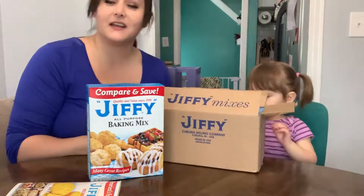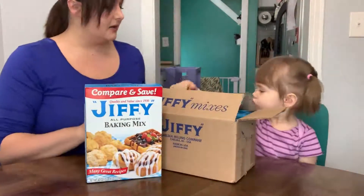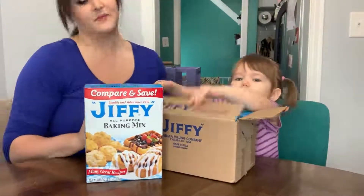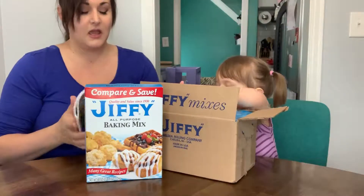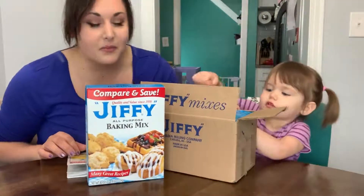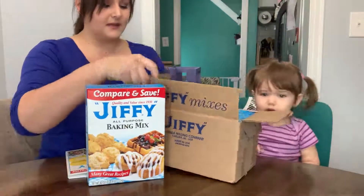All right. Cooking with Violet got its very first sponsor. I know. Noni sent us a Jiffy care package. We've only been able to find the corn muffin mix in the stores right now. She went to go order some online and remembered that they're from Chelsea, Michigan. So she ordered this box of mixes.